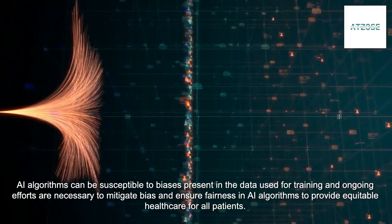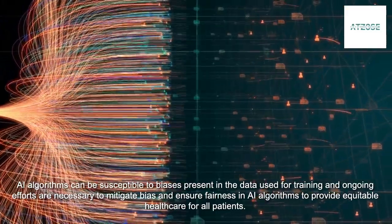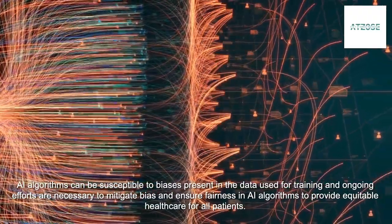AI algorithms can be susceptible to biases present in the data used for training, and ongoing efforts are necessary to mitigate bias and ensure fairness in AI algorithms to provide equitable healthcare for all patients.